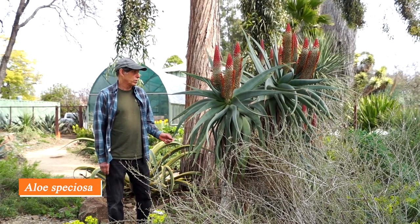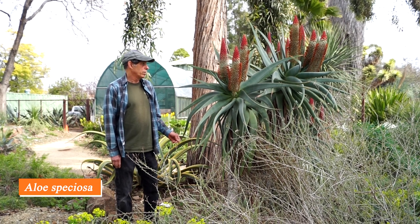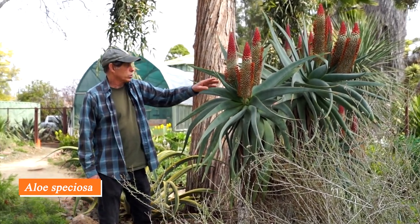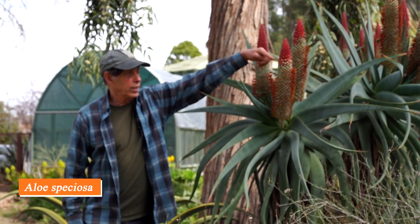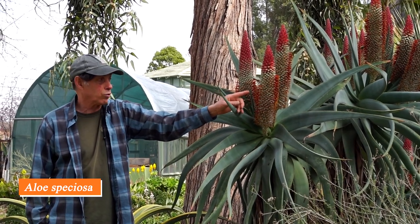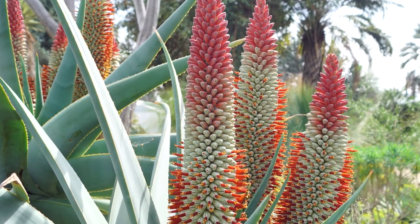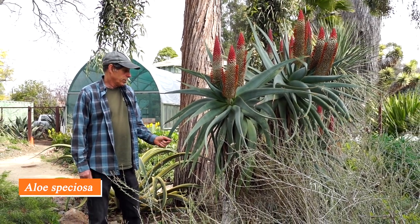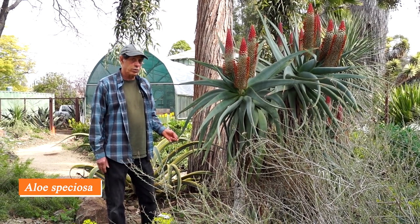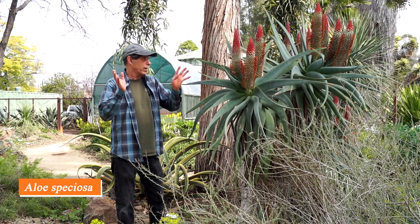Here we have another South African aloe — Aloe speciosa, meaning showy — and it's really having a great flower year. The flower stalks are quite short and don't have branches, but there are lots of them. At the bud stage the buds are pink, then as the flowers open they turn ivory with green stripes, and then rust-orange stamens protrude, adding another color dimension. This plant has been in the garden for decades but has more flowers this year than ever before. Aloe speciosa makes a trunk and sometimes remains single-headed, but oftentimes forks to make multi-heads.